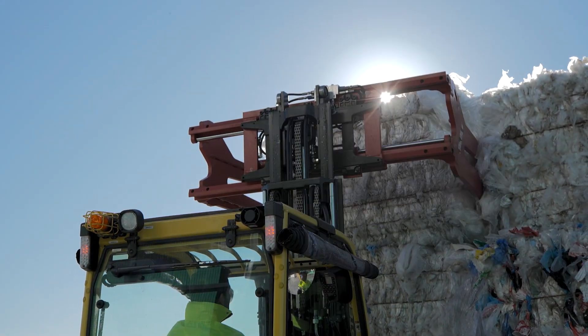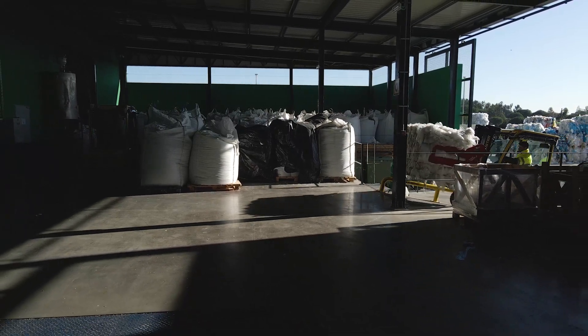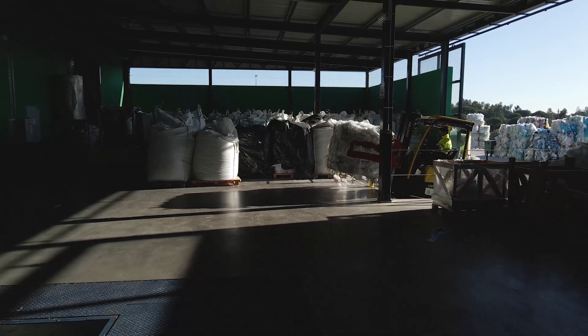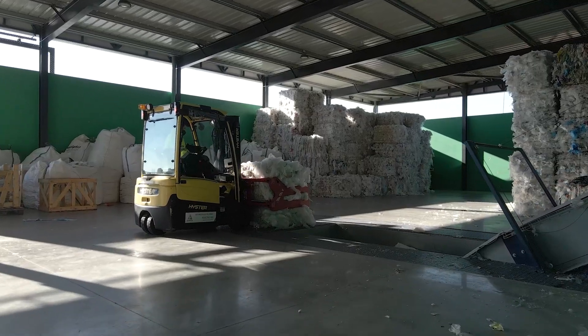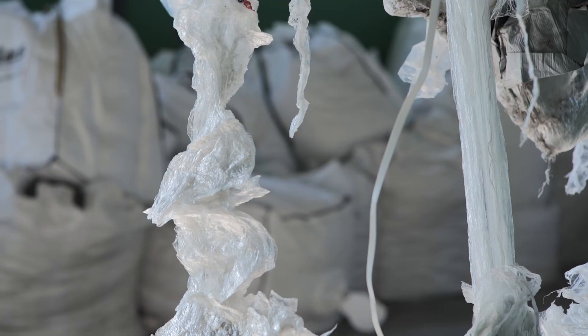Can we transform these discarded materials into new products? The real problem with plastic is not the material, but what we do with it after using it. In nature, nothing is lost — everything is transformed, just like plastic.